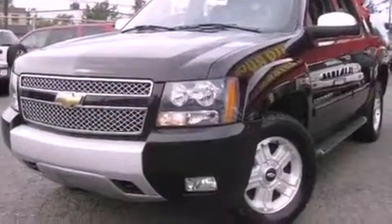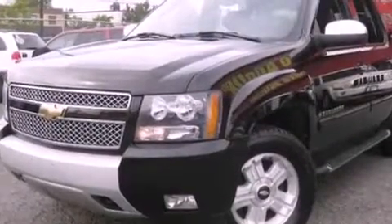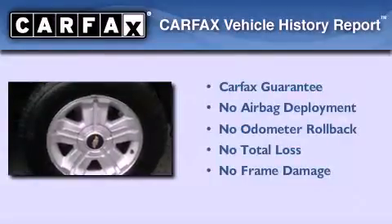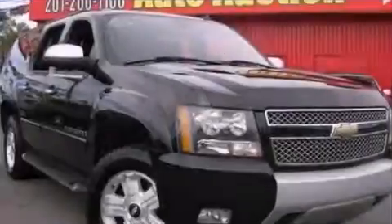Stylish premium wheels, running boards, a low-tire pressure indicator, a power passenger seat, and cruise control. Not to mention that this Chevrolet qualifies for the Carfax Buyback Guarantee. Contact us today to arrange your test drive.